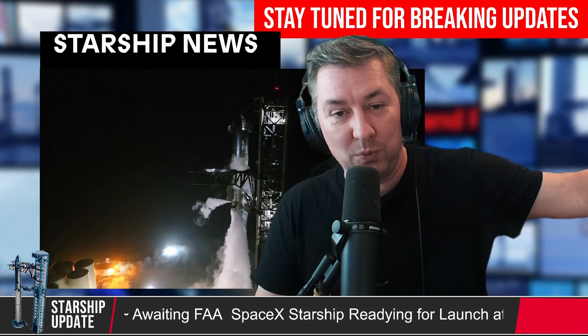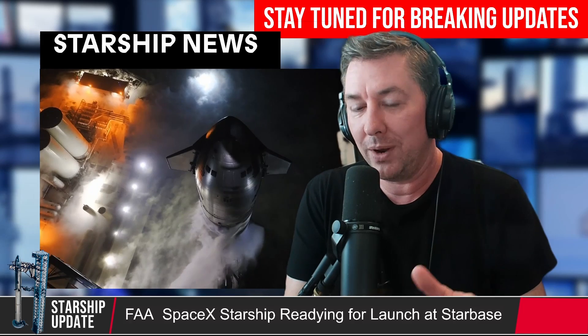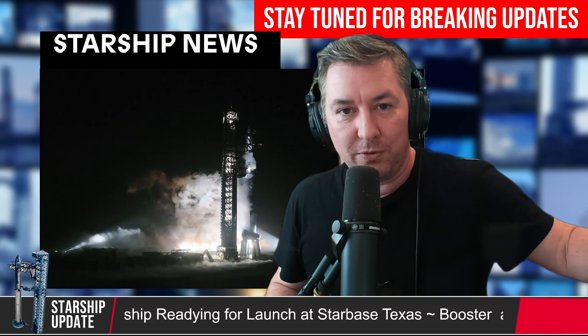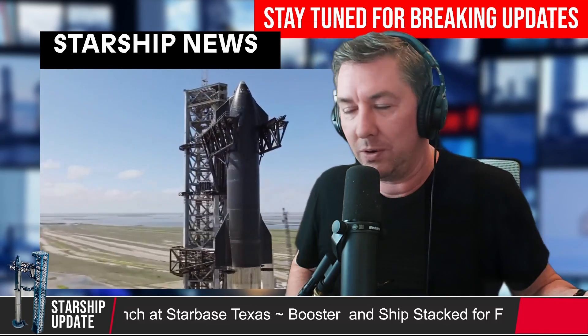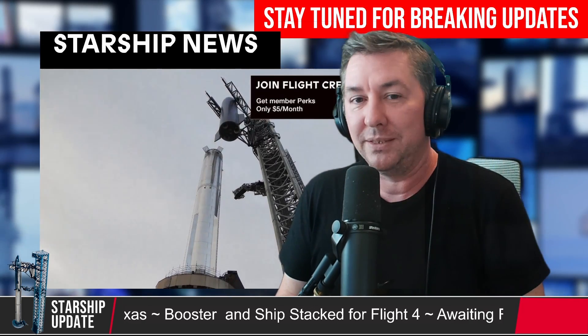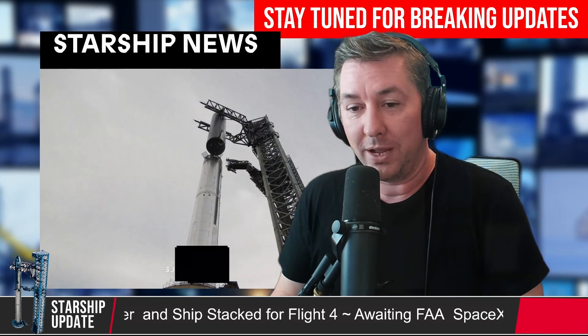In the background, SpaceX is working with the FAA and working on closing out items for the IFT-3 report. The incident report is important because everything that happened with IFT-3 — everything that went kind of wrong — they have to fix before they launch IFT-4 Starship. SpaceX hasn't really released any information about what those things are, but SpaceX and the FAA are working hand-in-hand to make sure that all of those items get closed out before IFT-4.